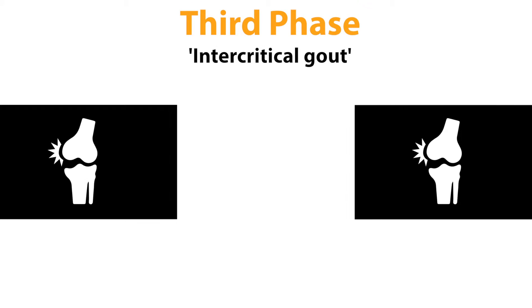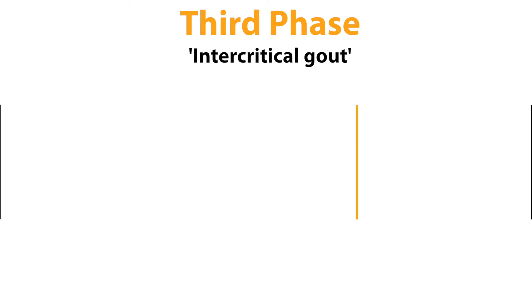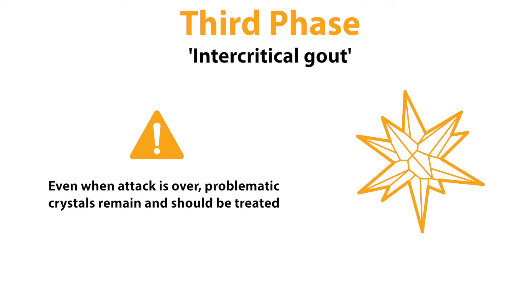There is a period of time between attacks when you may experience no pain at all. However, even when an acute attack is over, the crystals that cause the problem are still present and it is important that they are treated.